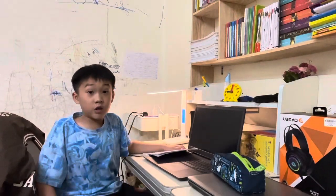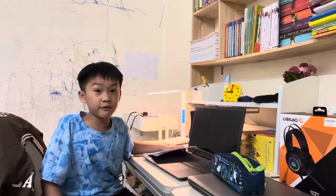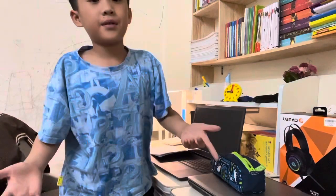Thank you friends! Today we learned lots of new things and I hope you liked this video. Goodbye friends, see you later!